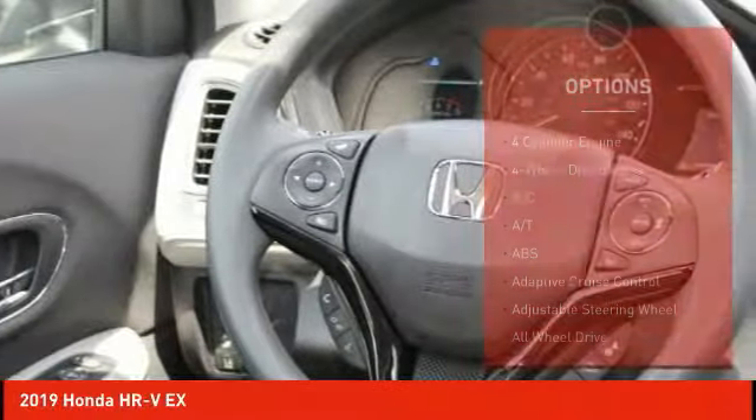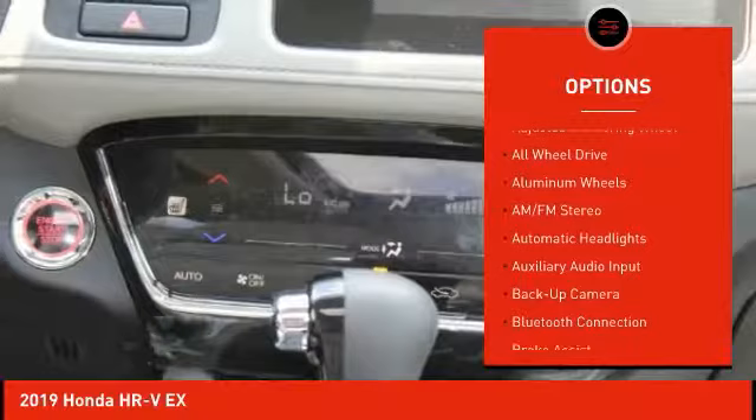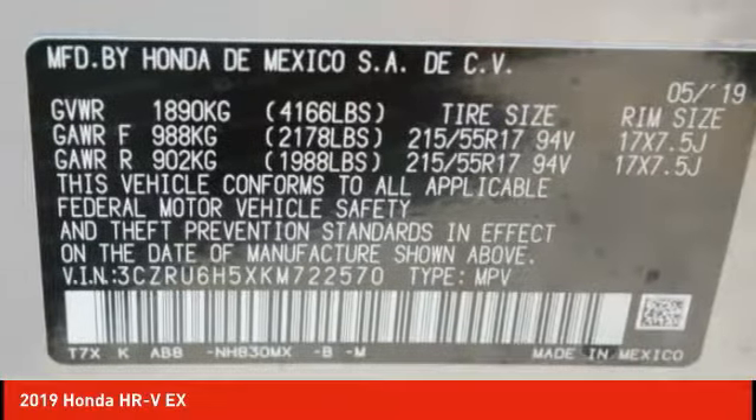Here are some of this vehicle's great options: keyless entry, lane departure warning, traction control, anti-lock braking system, backup camera, all-wheel drive, steering wheel audio controls, stability control, Bluetooth, and power steering.